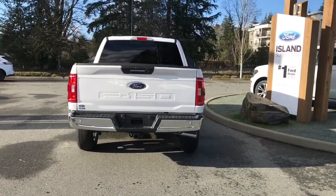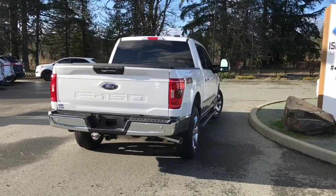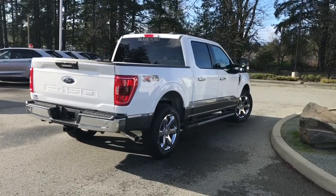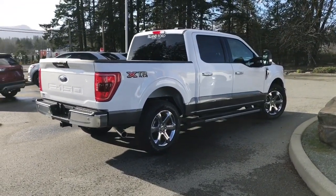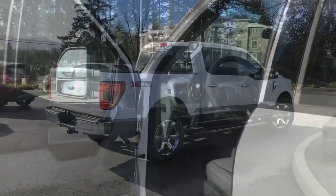It has a reverse camera and backup system, as well as a trailer tow package with a seven pin connector. It's really easy to get into this vehicle — just talk to our sales team, they'd be happy to take you out on a test drive and you can book that online at islandford.ca.